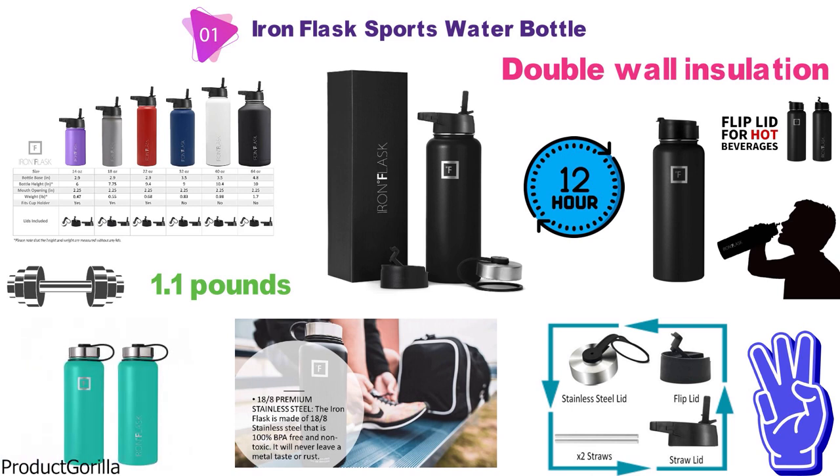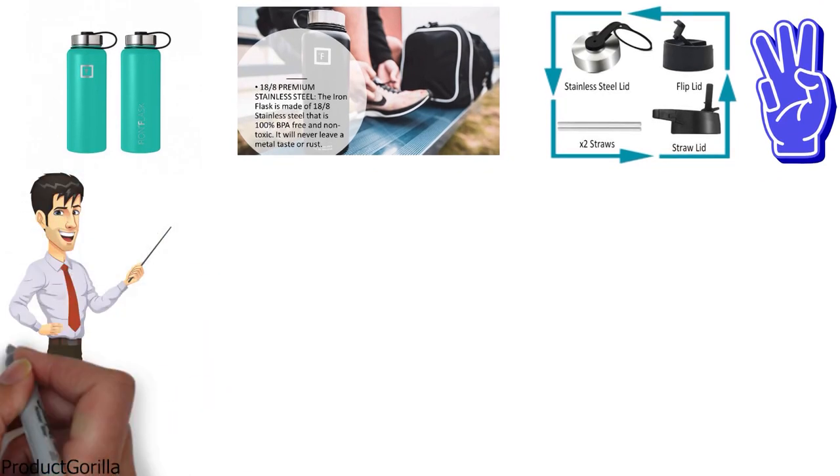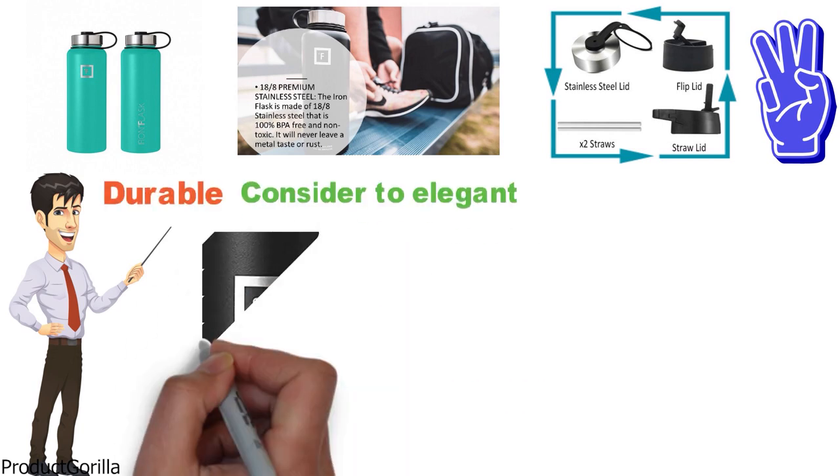The Iron Flask Sports Water Bottle has what could be described as a functional design, using a finish that is powder coated on the exterior, which is claimed to be durable and some may consider too elegant. The logo featured on the Iron Flask is laser engraved.